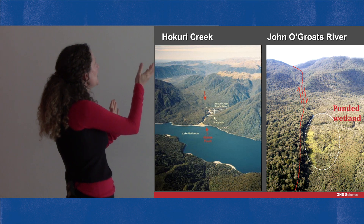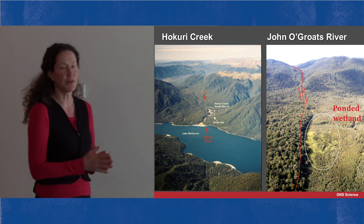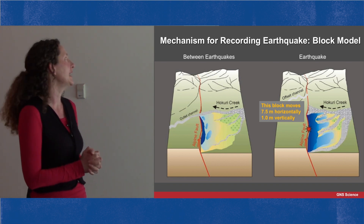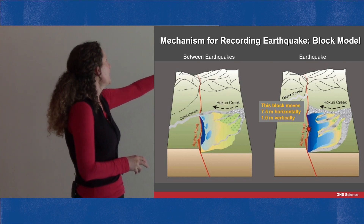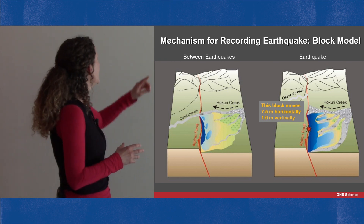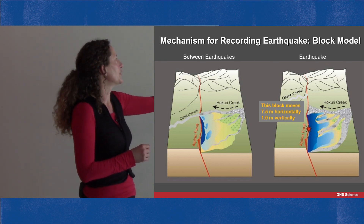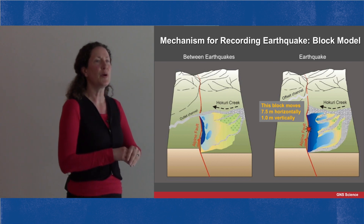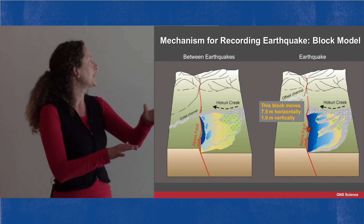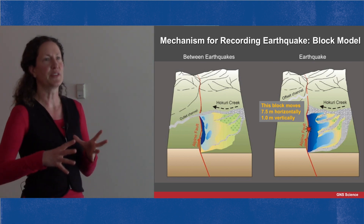The impact that the fault line has on drainage at these sites has preserved evidence of earthquakes. If we look at a block model we can see more clearly how this works. Between earthquakes the stream at Hakuri Creek flows across the Alpine Fault and out to the lake. During an earthquake, the left-hand side of the Alpine Fault moves at least 7.5 metres horizontally and about a metre vertically, which immediately blocks that stream and results in flooding of the valley floor.